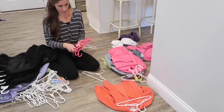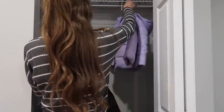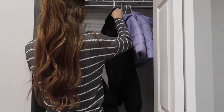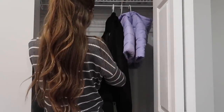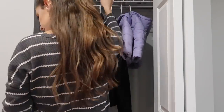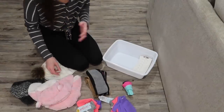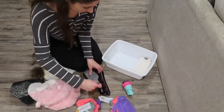Once I had the coats all sorted through, I hung them up in the closet and tried to give them a good amount of space between each one, so if I pull one coat off it doesn't end up pulling three more off. That's one of my biggest pet peeves and it made a huge difference. There were a lot less coats to choose from, and I'm all about simplifying my life whenever I can.